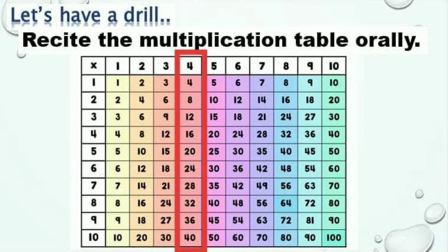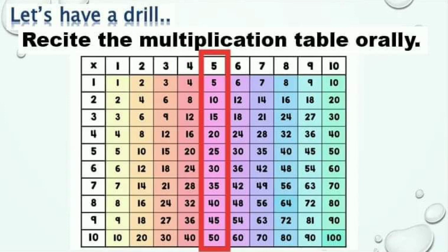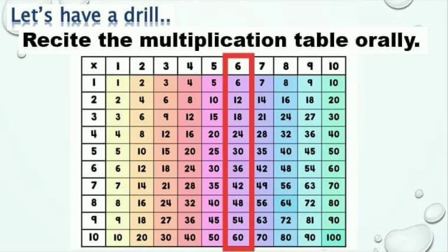Multiples of 4: 4, 8, 12, 16, 20, 24, 28, 32, 36, 40. Start with 5: 5, 10, 15, 20, 25, 30, 35, 40, 45, 50.